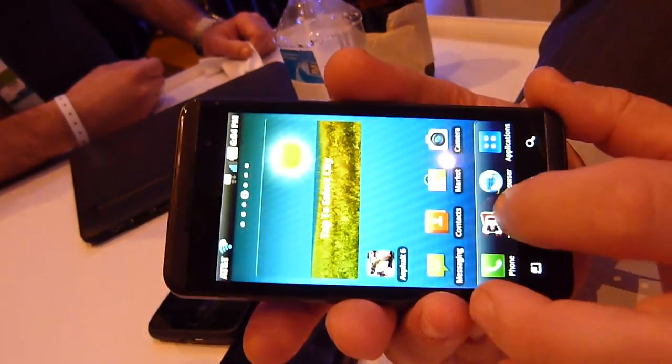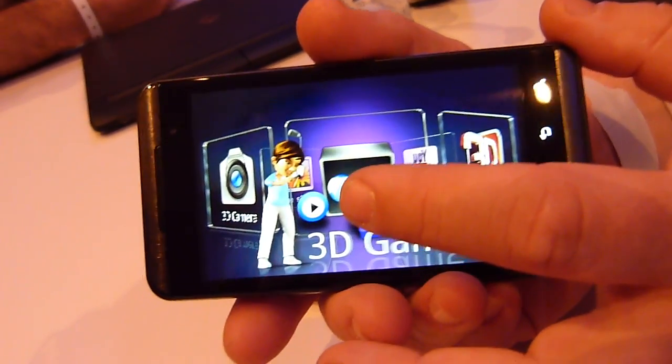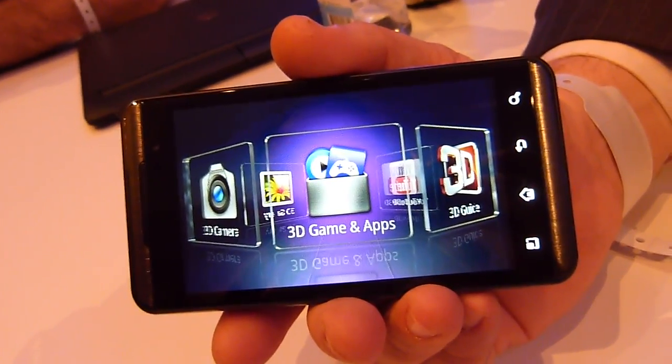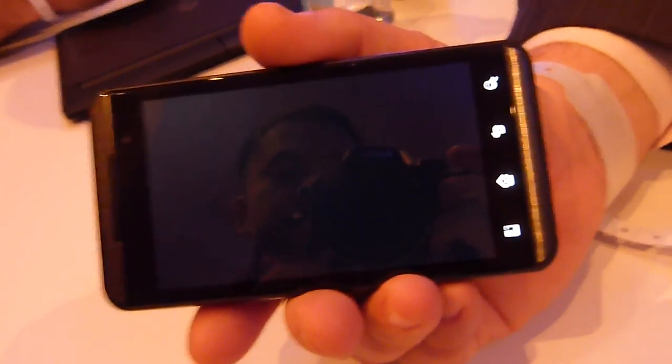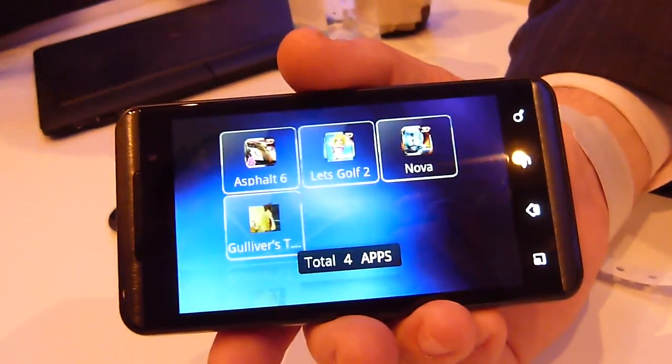Going back to the 3D space — when you're in the 3D space, even the menus are in 3D. There are a couple of games preloaded on this demo version. We saw the camera earlier, and I want to mention something about that.